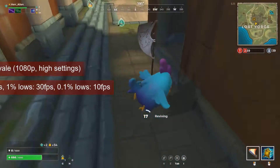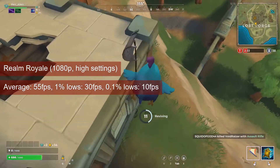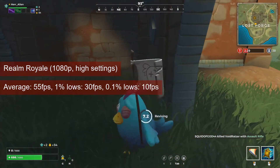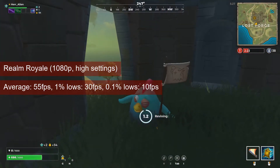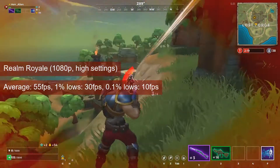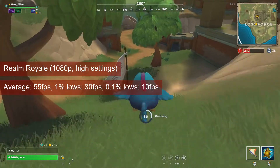Realm Royale did not produce the same results. The larger map and larger pixel count proved to be a tougher challenge for the R7-250. The average at 1080p with settings on the higher side was 55 FPS and the 1% lows was 30. It may prove useful to bump down the resolution to 900p to avoid performance issues, or drop some of the visual settings.